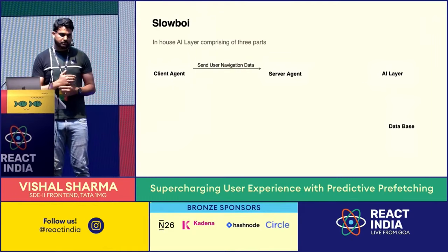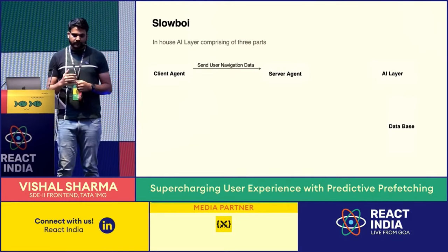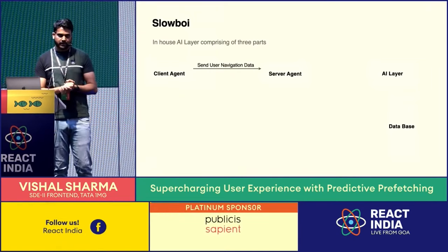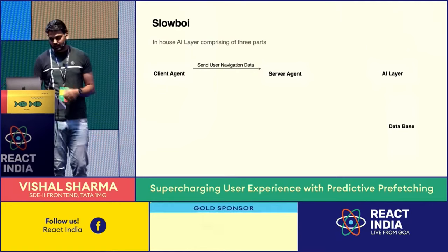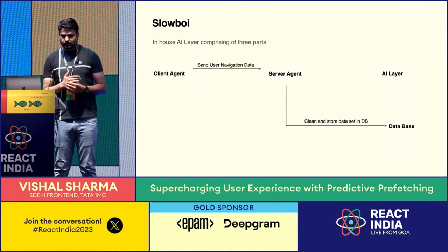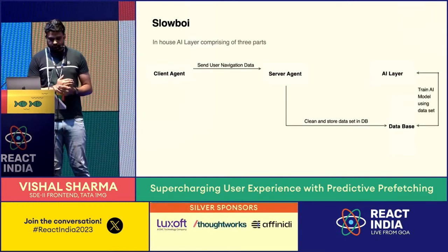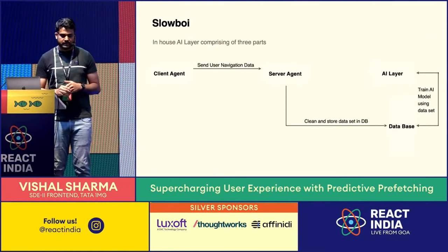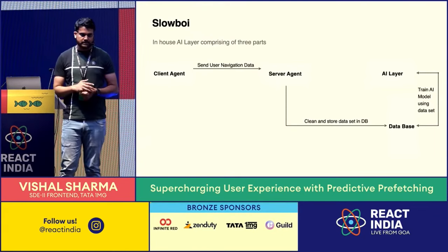The client agent is the JavaScript running on the user's system in the browser. It captures the user navigation journey and passes it to the server agent. We use OpenTelemetry, the standard for capturing events and user journeys. The server agent cleans the data and stores it in a database as training data. Every 30 days, we retrain our AI model with this new data to make it more accurate with the latest datasets.